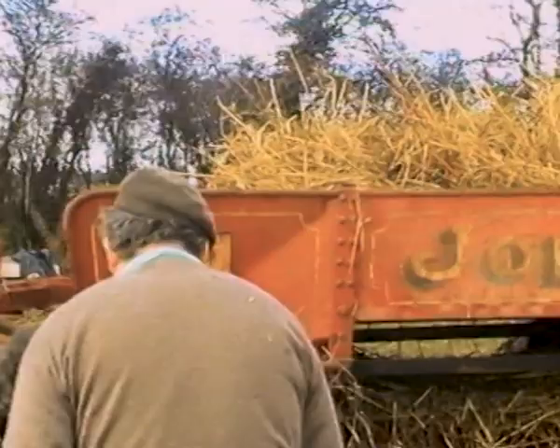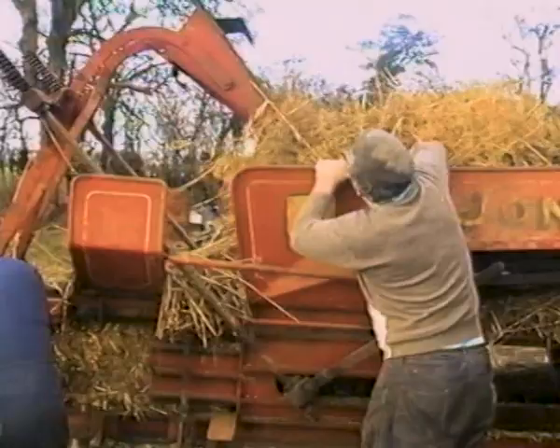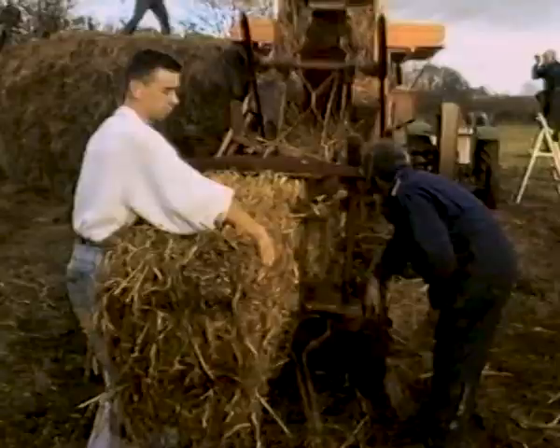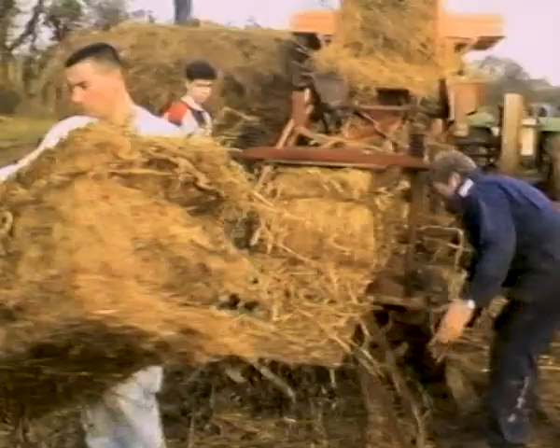The straw coming out of the top of the thrasher falls onto a spiked conveyor belt on the baler. The big arm pushes it down where it is compressed into bales. These bales were much bigger and heavier than the modern pick-up baler would produce.